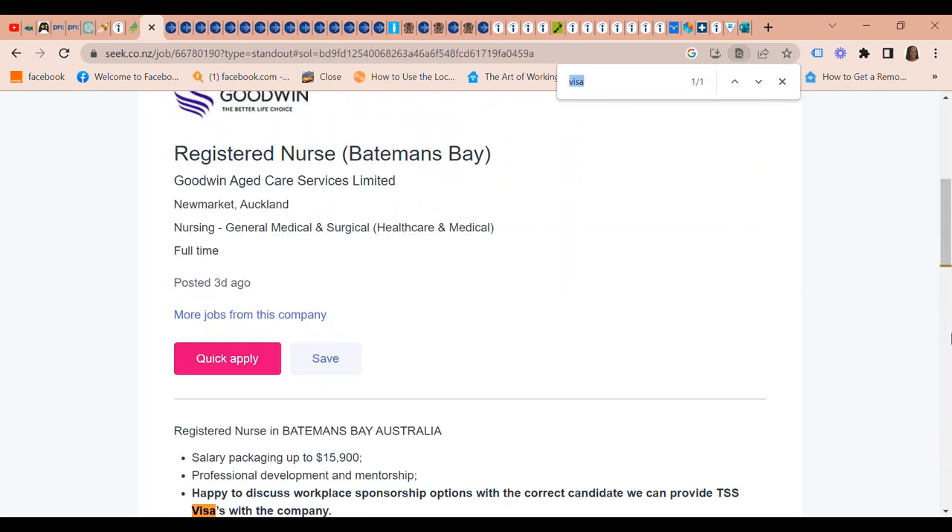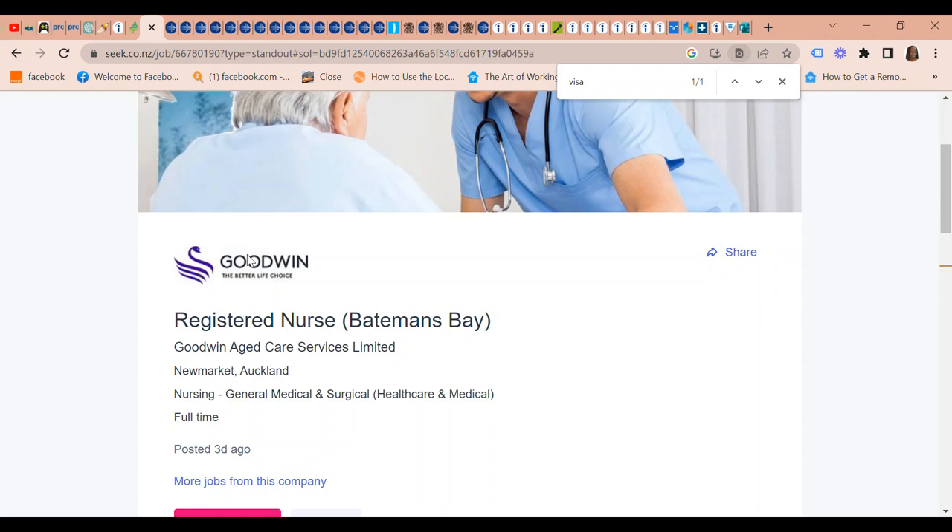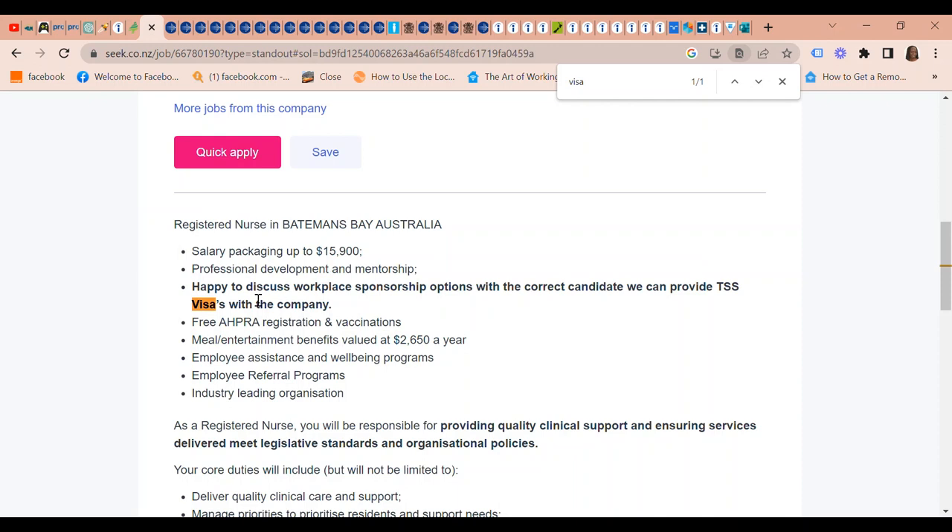Goodwin is also looking for Registered Nurses at Bateman's Bay. They are happy to discuss workplace sponsorship options with the correct candidate and can provide TSS visas with the company.